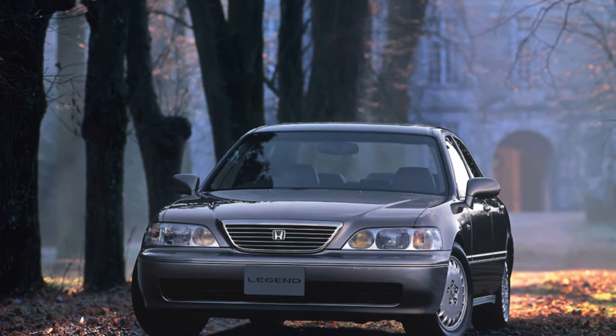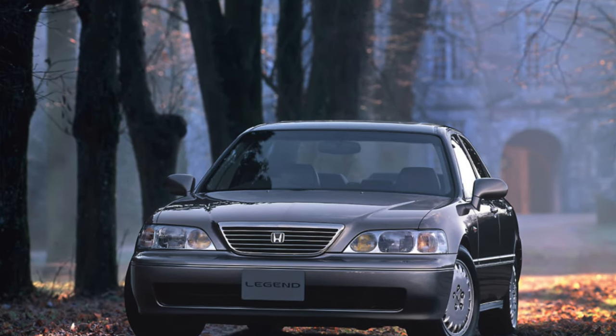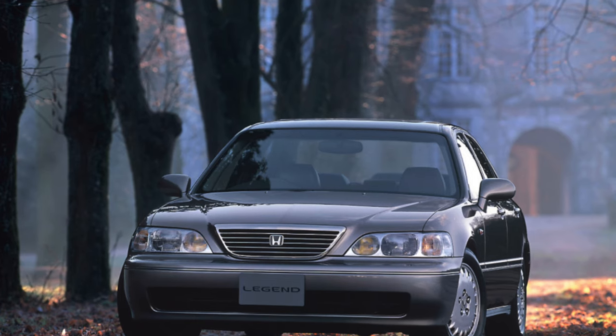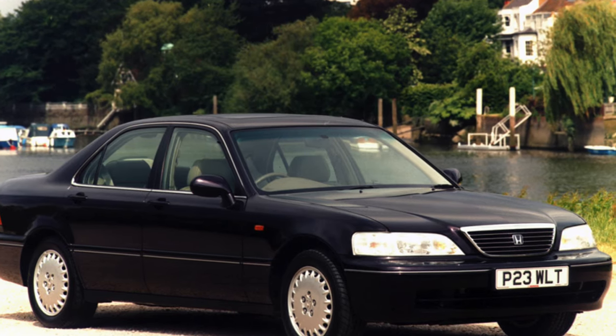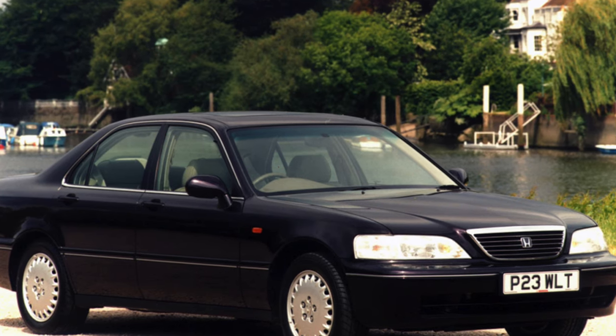Do people like big sedans in Russia? Business class cars, which are the most optimal in terms of price, representativeness, and size for maintenance especially — and among them, the Honda Legend stands somewhat apart.